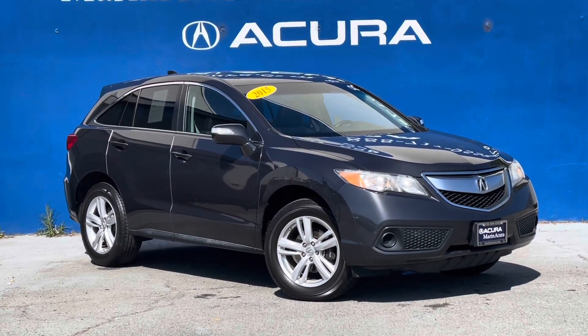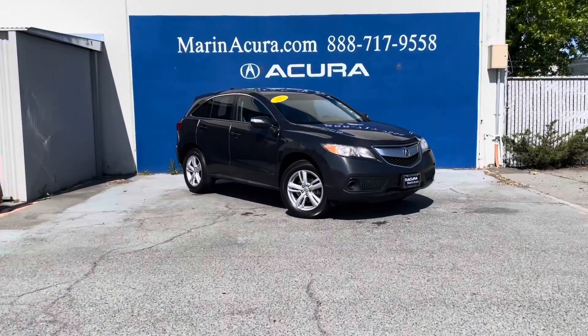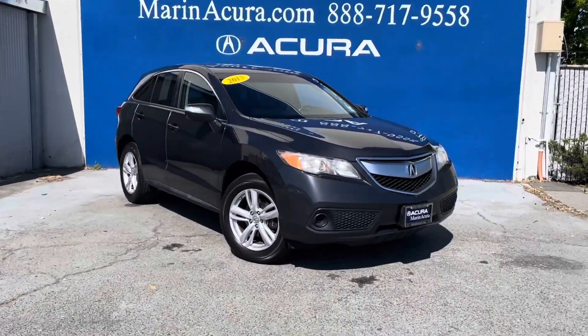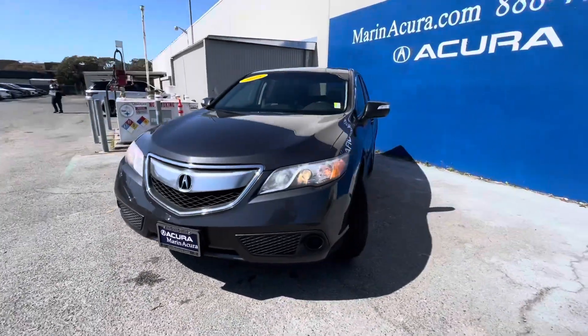Hello, my name is James and I'm a product specialist here at Marin Acura in Corte Madera, California. Today we'll be doing a short walk around of this pre-owned 2015 Acura RDX.